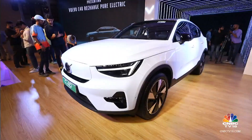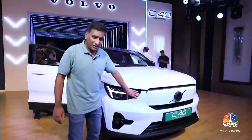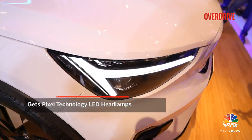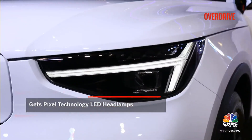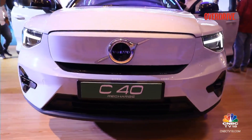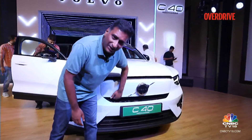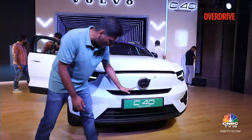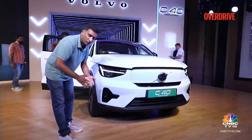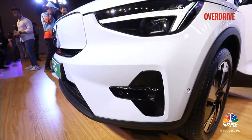The front of the C40 Recharge is nearly identical to the XC40 Recharge. You have the same new shape for the headlamps — this crisper shape that angles in — but they're now pixel LED, so they look sharper and function differently. Then there's the distinct blanked-out grille or fascia with a large Volvo badge and an air inlet to cool the battery pack, which is taken straight from the regular XC40, even the petrol version, with its arrow-ish design and small fog lamp.